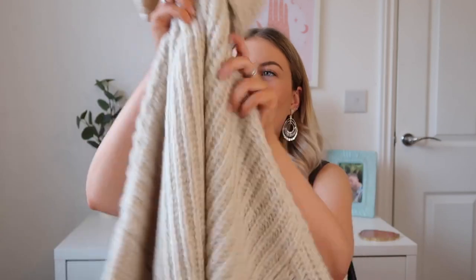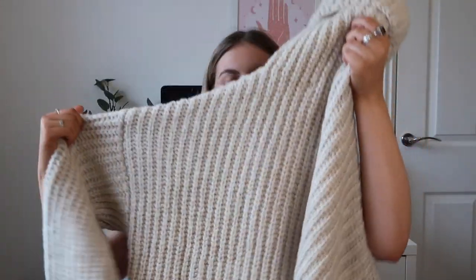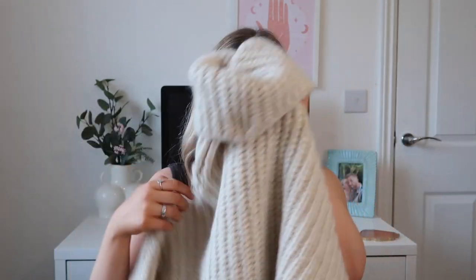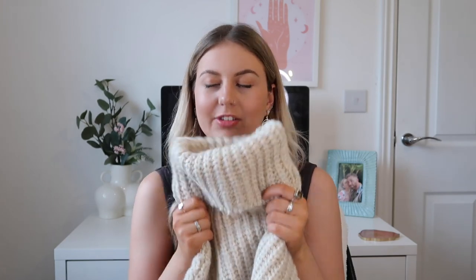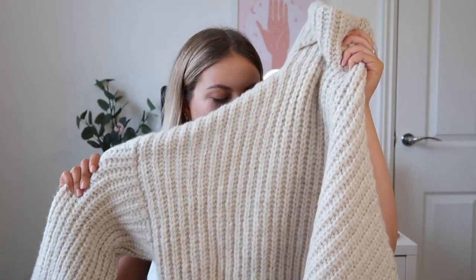Next I have another knit to show you — it's this really nice turtleneck, slightly cropped jumper. I absolutely love this color. As much as I'm loving blues and pinks at the moment, I can't help being drawn to these really nice neutral colors as well. I just think they're such a classy, timeless piece. I'm an absolute sucker for a turtleneck — I just love feeling all cozy and snug.